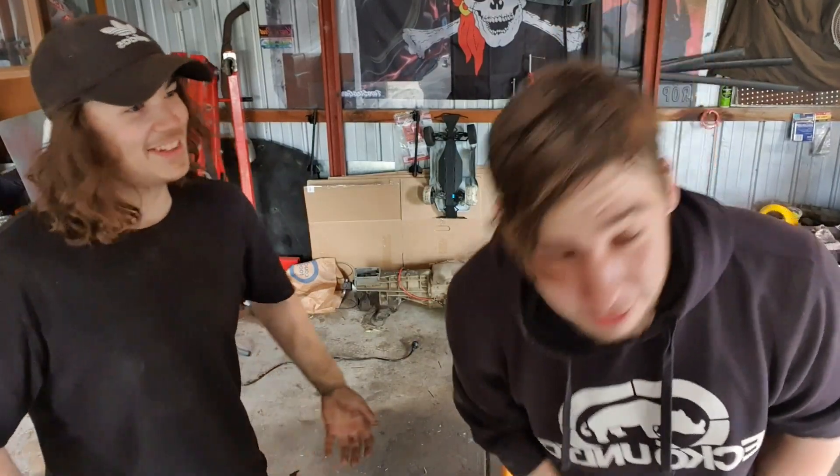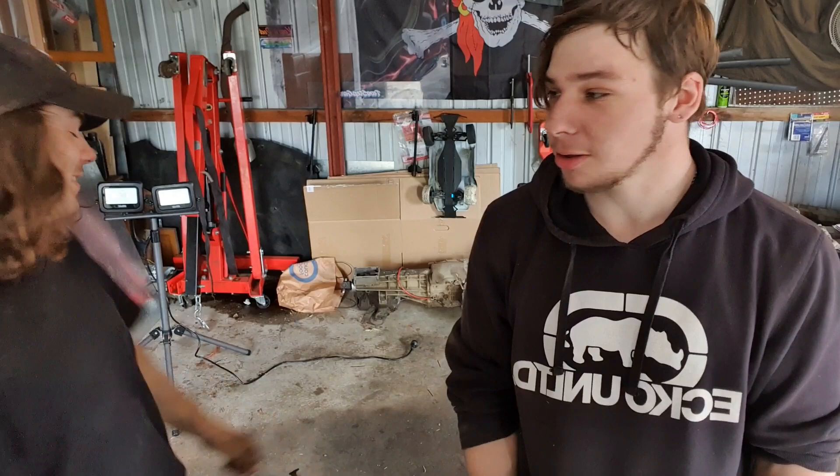That'll be it for this one, guys - thanks very much for watching. We're going to go to Mexico now - got to get our passports ready and pack some clothes. Tonight we'll film another video at Mexico track after we ship our cars, but that'll be a separate video because this one's going to be way too long. Done - thanks for watching, see you in a couple of days.